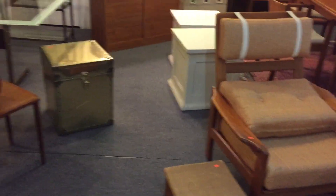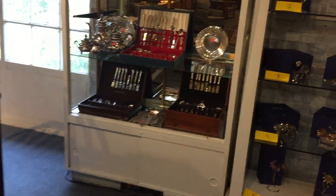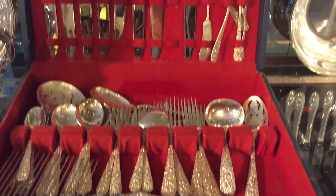As we back out, of course there's a lot of gold estate jewelry and a lot of sterling silver. Here's a nice set of Steve Rose — a nice set right there.